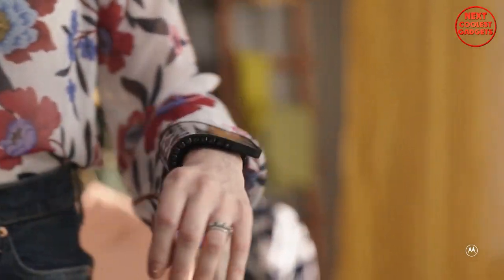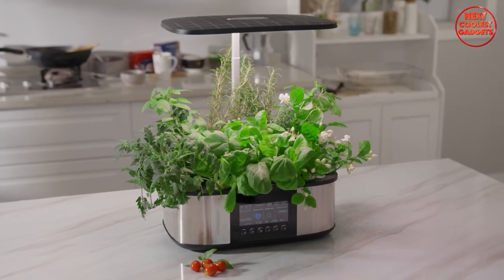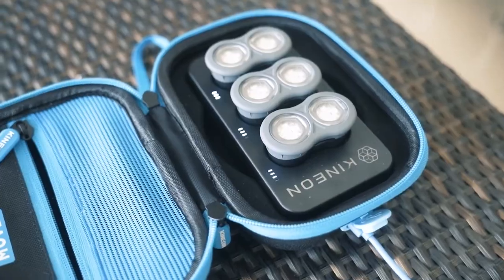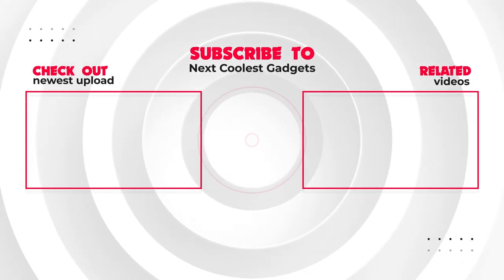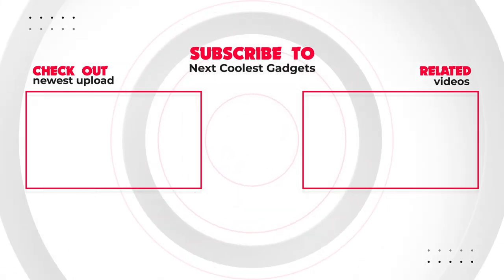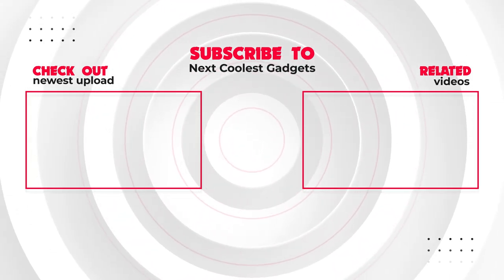There you have it — five ingenious gadgets that will undoubtedly surprise you. From smart gardening to personal flight, these innovations are reshaping the way we live and interact with technology. Which gadget impressed you the most? Let us know in the comments below, and don't forget to hit that like button and subscribe for more exciting content.